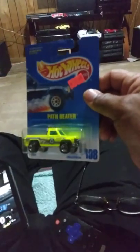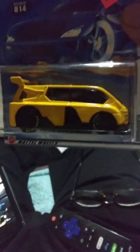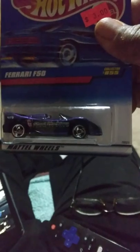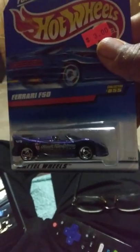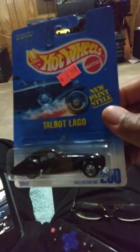First of all we have the Path Beater, and then we have this — it's called a Hyperliner, that's a nice unlicensed car. Now I have the Ferrari F-50. The Ferrari F-50 I really like that one, and I bought a 1942 Talbot Lago. I like it — it reminds me of a Bugatti.